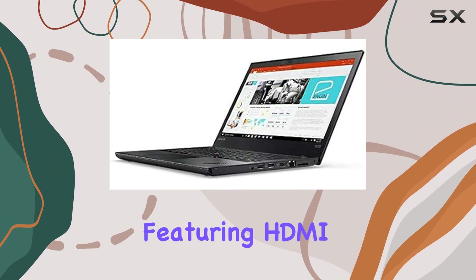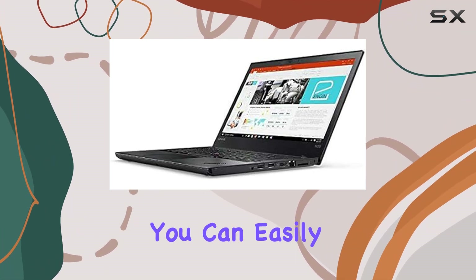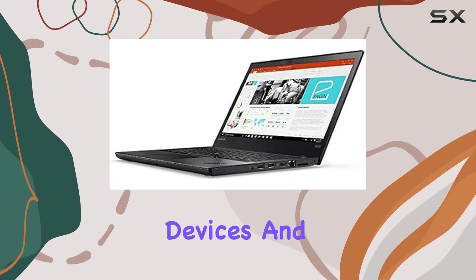Connectivity-wise, this laptop has you covered. Featuring HDMI, Thunderbolt, USB Type-C, and Bluetooth capabilities, you can easily connect to a multitude of devices and peripherals, enhancing your productivity even further.